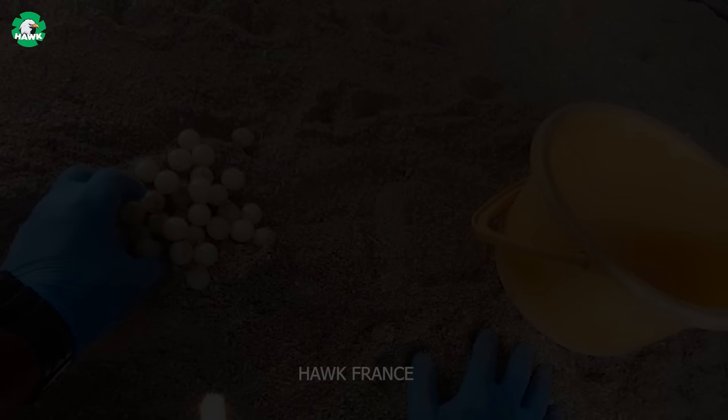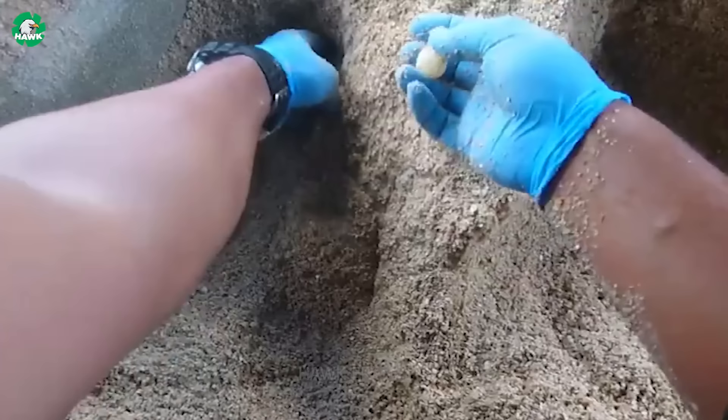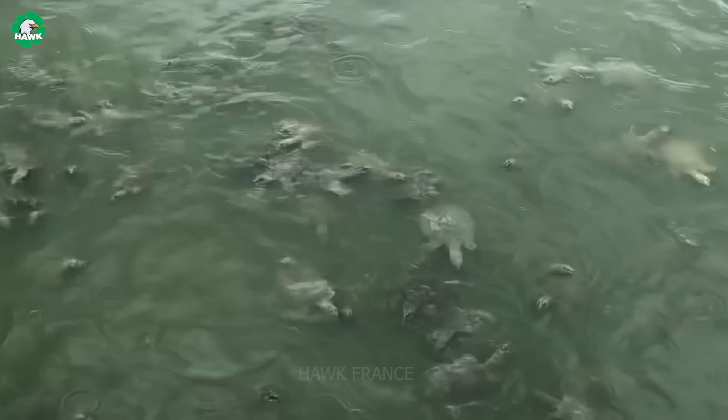Do you know exactly what a softshell turtle is? It's a type of turtle commonly raised in countries like China, Vietnam, Thailand, etc. True to its name, they have a soft shell, instead of a hard, bony shell like other turtle species.